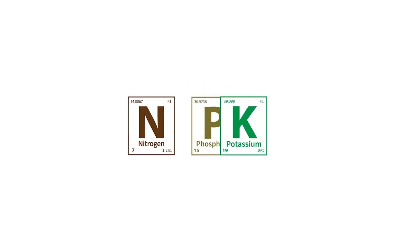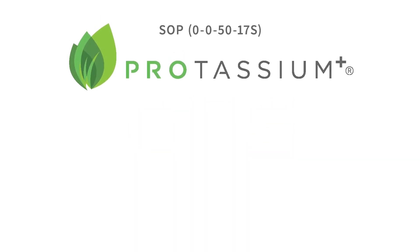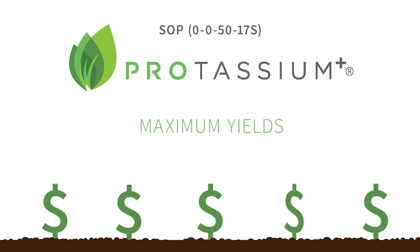Potassium is one of three macronutrients essential to the health and success of all crops. And Protassium Plus Sulfate of Potash is the premium K source for growers who demand high-quality crops and maximum yields.